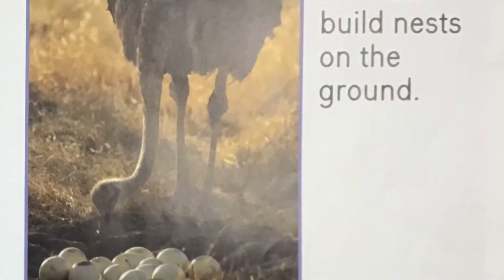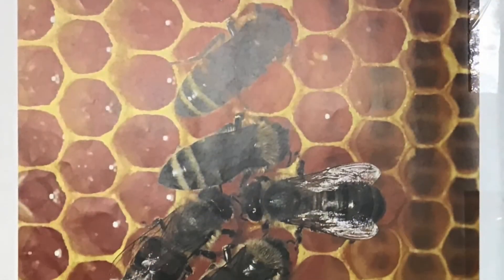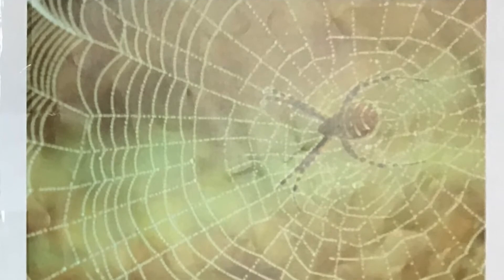Some birds and other animals build nests on the ground. Many bees live together in a hive. This spider lives alone in its web.